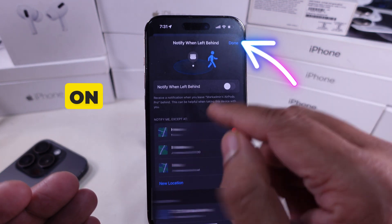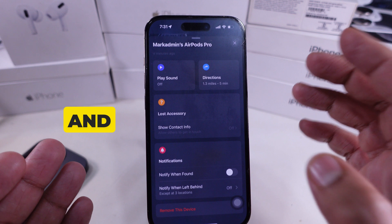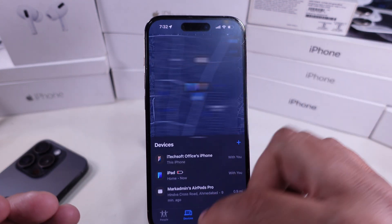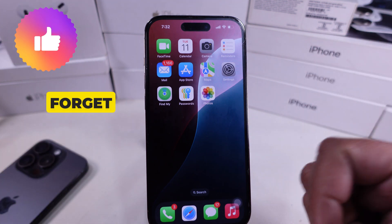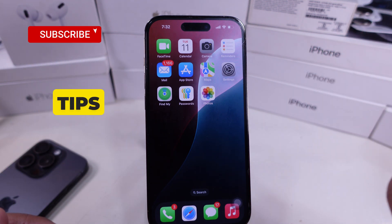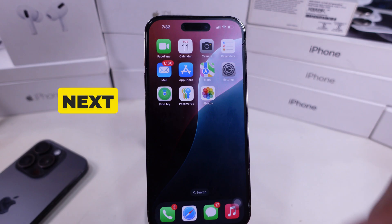Finally, tap on the Done button above. And that's it. Now you won't get those constant AirPods notifications from Find My. If this helps, don't forget to like, subscribe, and hit the bell icon for more iPhone tips. Thanks for watching and see you in the next one.